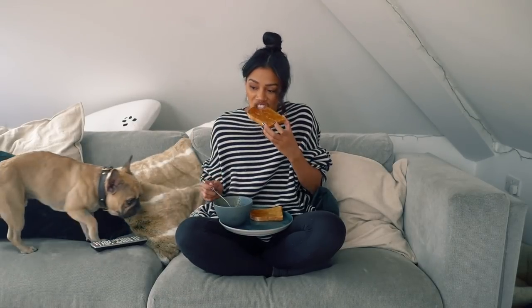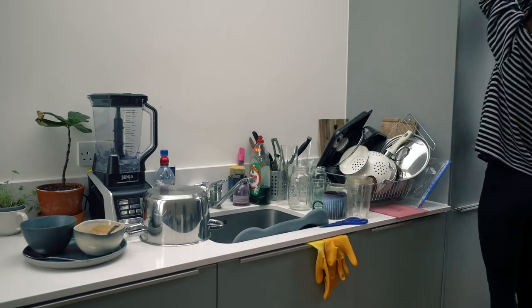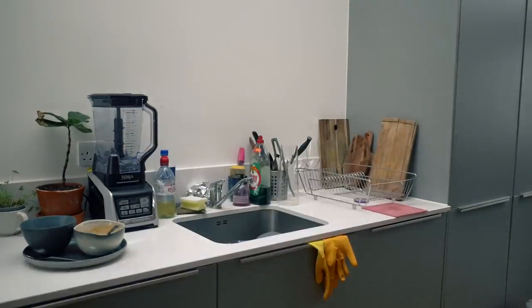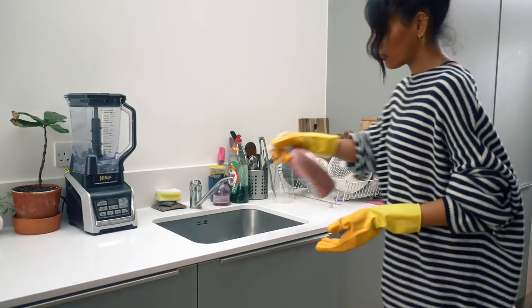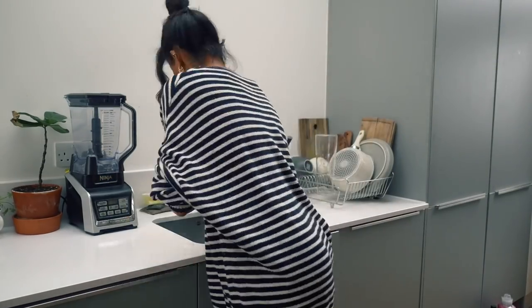I enjoy my dinner and then I tidy up. This is what I do every evening now because it's so nice to wake up and not have a messy flat or messy kitchen. I make sure I do this before I can fully relax, and once I'm done it's time to do my skincare and have a bath.